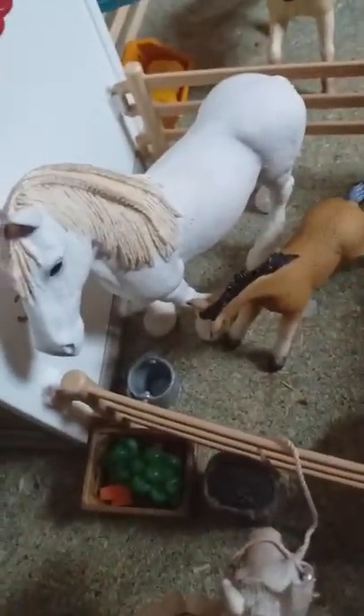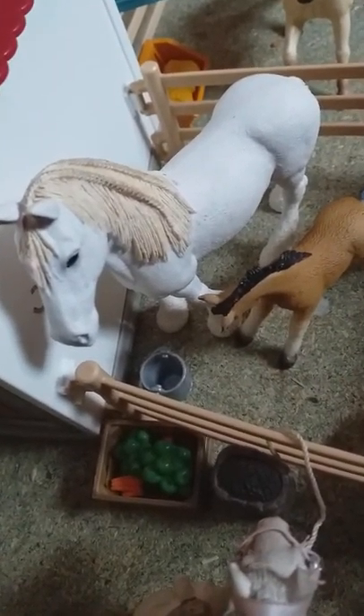Here we have my Shire mare and her name is Charlotte. Then her little filly is here, but she's not actually her filly — I always get this one muddled up. I always say Ardenides but I don't know if that's right. And her name is Melody.